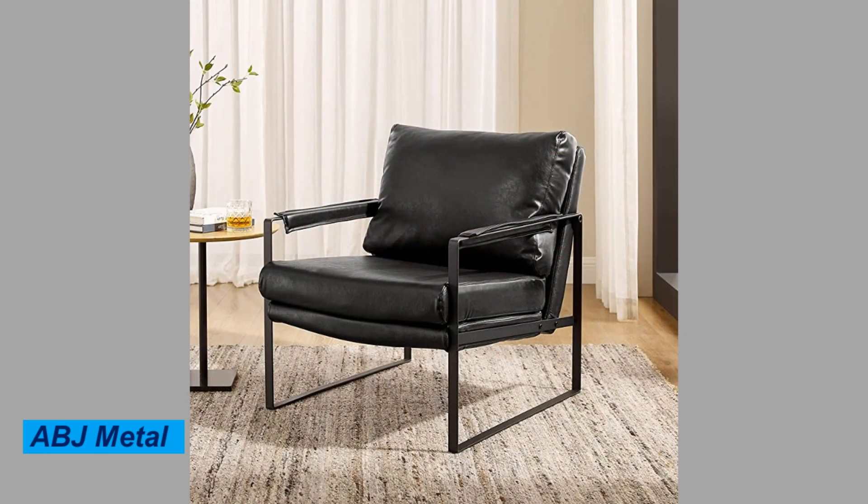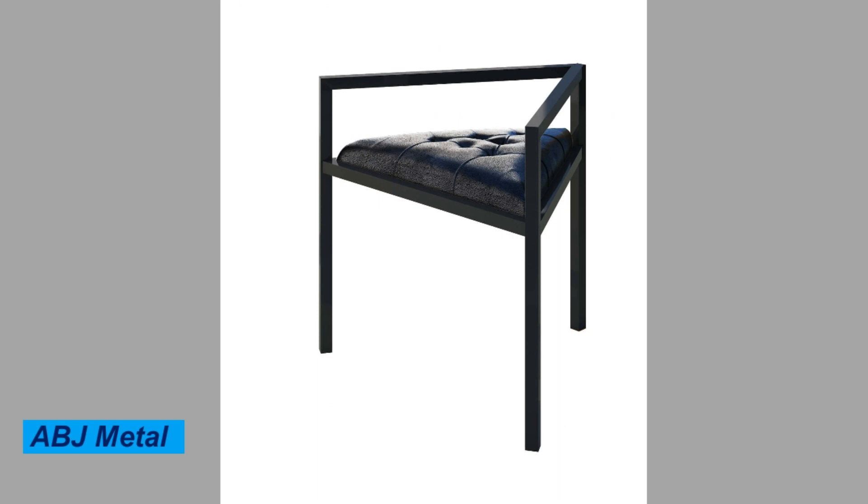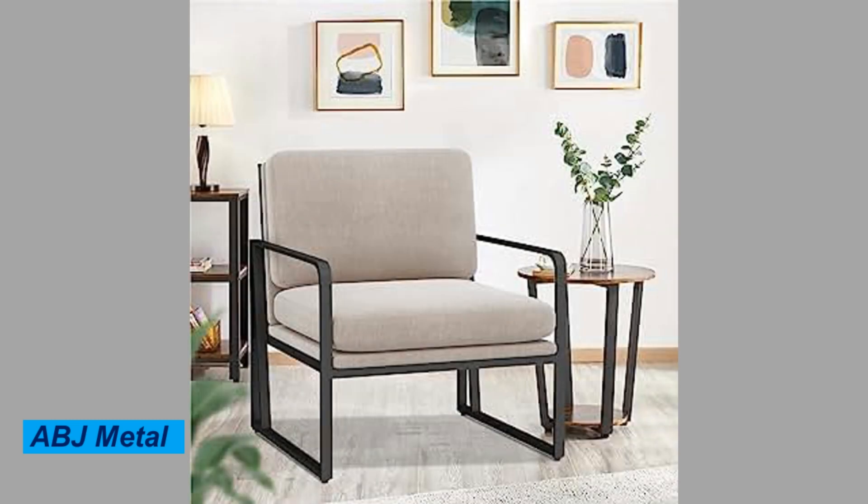Metal chairs are also easy to maintain. They can be wiped down with a damp cloth to remove any dirt or spills, and they don't require any special cleaning products.